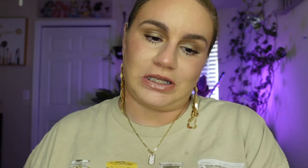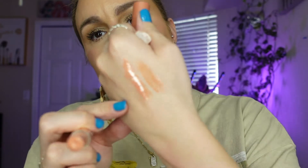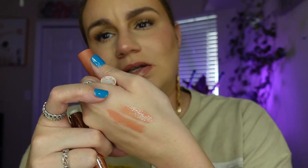Next is the ever-popular Tarte Maracuja Juicy Lip Plump in White Peach. These are the juiciest, creamiest lip products I've ever used. This is essentially a dupe for the Makeup by Mario Bare Glow, so if you have one you don't need the other. But I've been reaching for the Tarte one more because it smells like peppermint. It's a little more sheer but just so juicy — that's the only word I can think of. Just juicy and delicious.